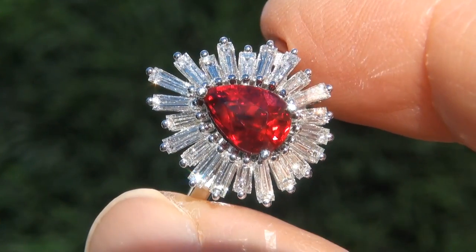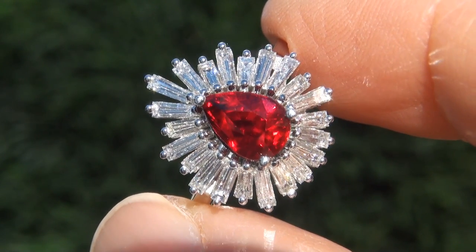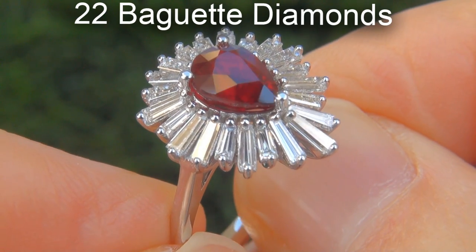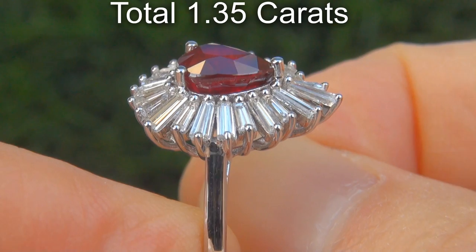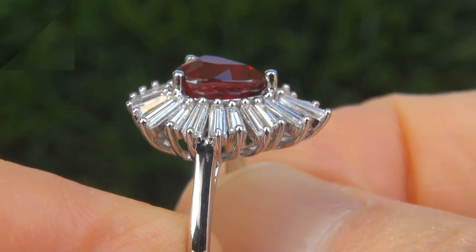Take a close look at the extraordinary gem and note the amazing rich color and healthy glow. There are also 22 baguette diamonds that total an additional 1.35 carats. These diamonds are all perfectly clear and completely eye-clean,